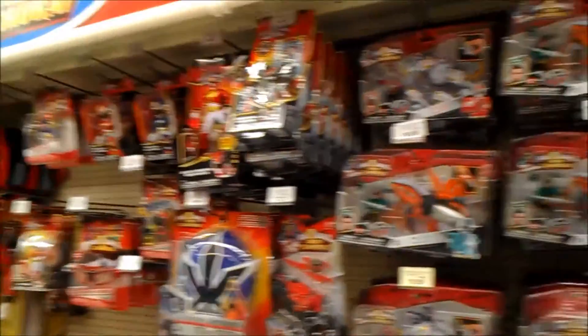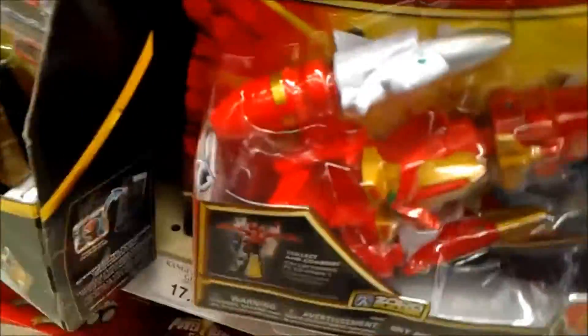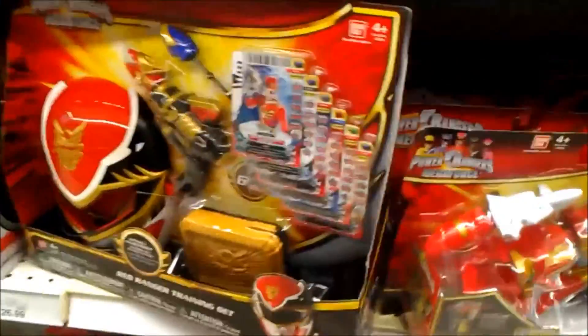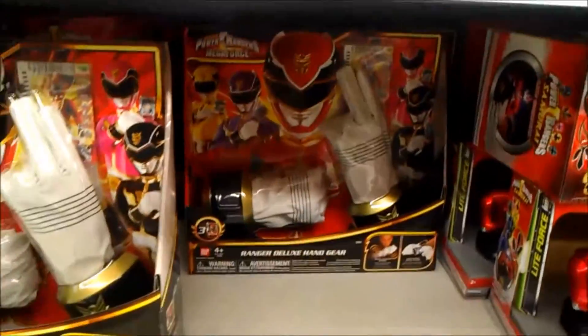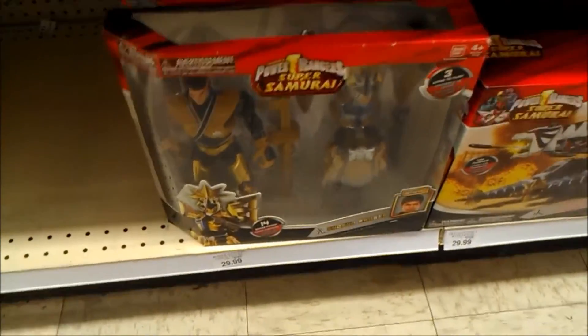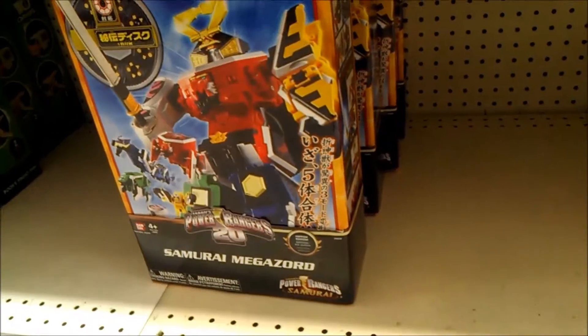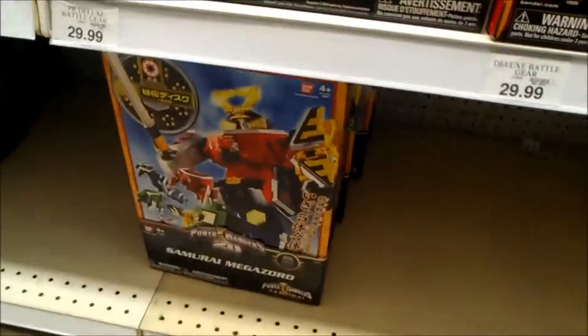They still have a lot of samurai stuff. They still have this guy brothers, and I guess he's not supposed to be here because all that's back there is just the blasters. The hand gear, if you want that. Still got the gold samurai ranger — shogun mode, I think. There's a lot of samurai stuff. They still have the Shikino, but they only have four left. When I was last here, they had like six or eight, so now they only have four. It is selling pretty well.